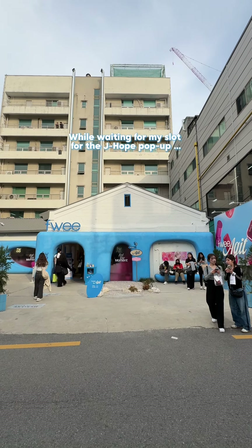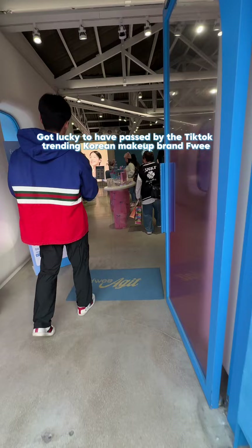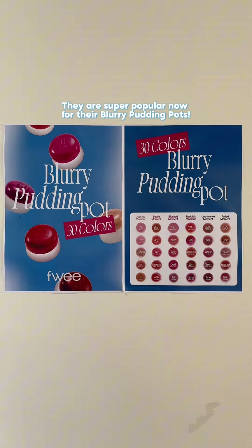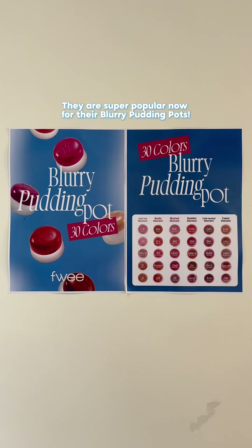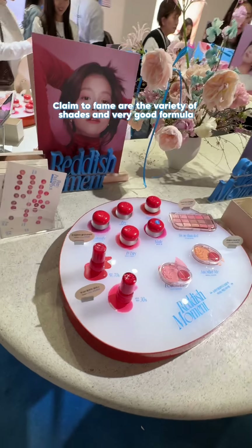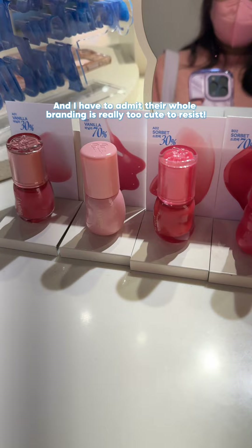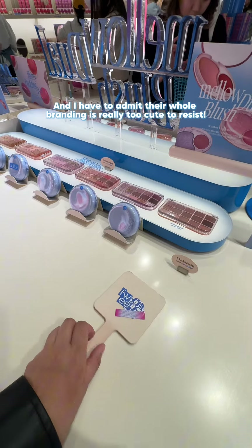While waiting for my slot for the J-Hope pop-up, I got lucky to have passed by the TikTok trending Korean makeup brand Fwee. They are super popular now for their blurry pudding pots — their claim to fame being the variety of shades and very good formula. And I have to admit, their whole branding is really too cute to resist.